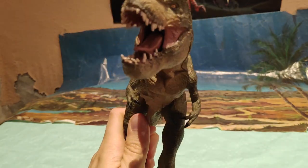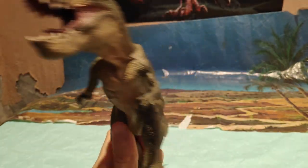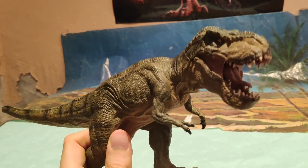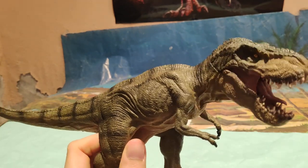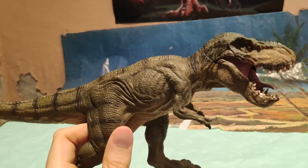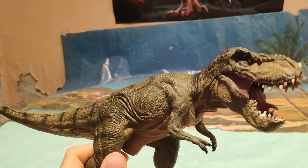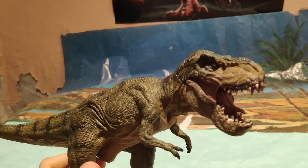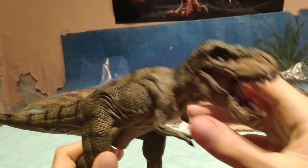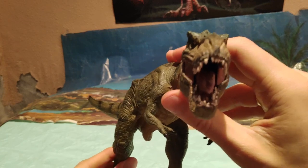Rebor sí será muy buena, pero es que Papo de verdad me está dejando alucinado con la calidad de muchas de sus figuras. Atención porque este Running T-Rex es el más chulo de todos, junto con el T-Rex estándar, el que está de pie. Ese me encanta también. Dicho todo esto sobre los detalles, si queréis un T-Rex que se asemeje más a la realidad, no lo recomiendo. Pero si queréis un T-Rex parecido al de Jurassic Park, o incluso un Vastatosaurio, pillaos este de Papo porque lo recomiendo muchísimo. Si os gusta el Jurassic Park también, porque se parece bastante.